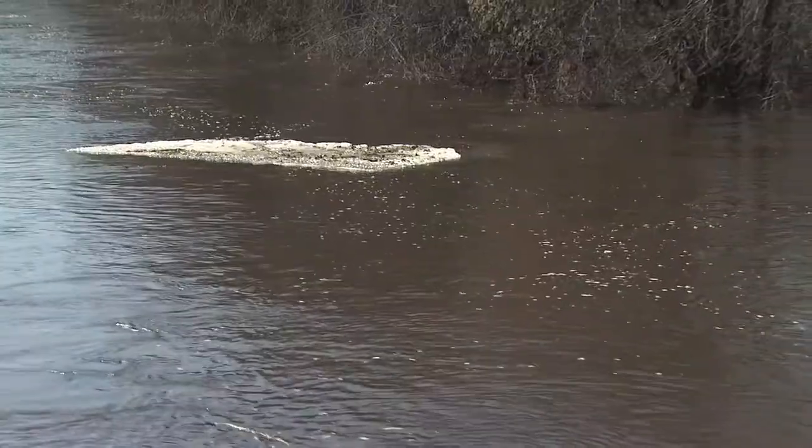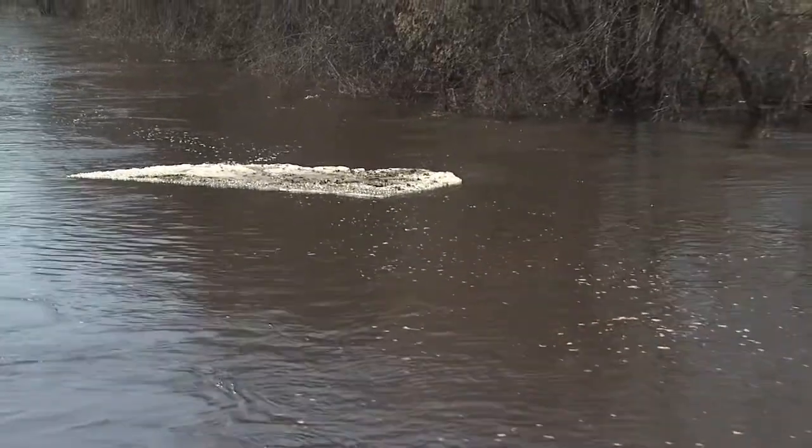Heavy snow this winter and relatively quick snow melt has been leading to some high water in this area, so we're going to take a stream flow measurement today.